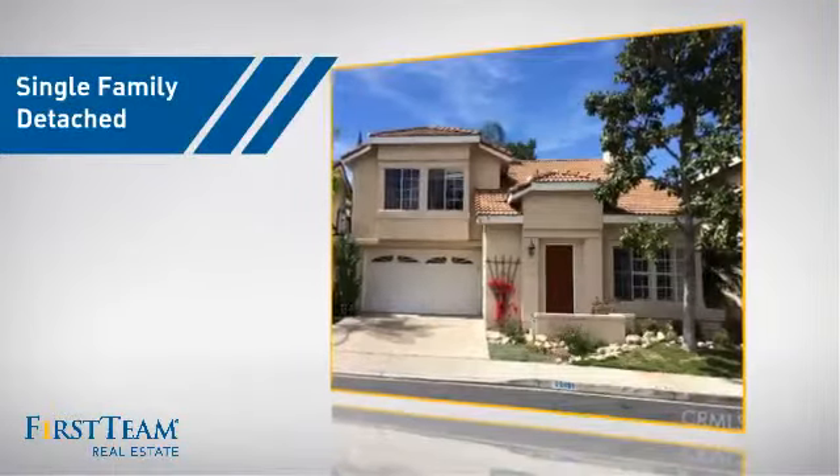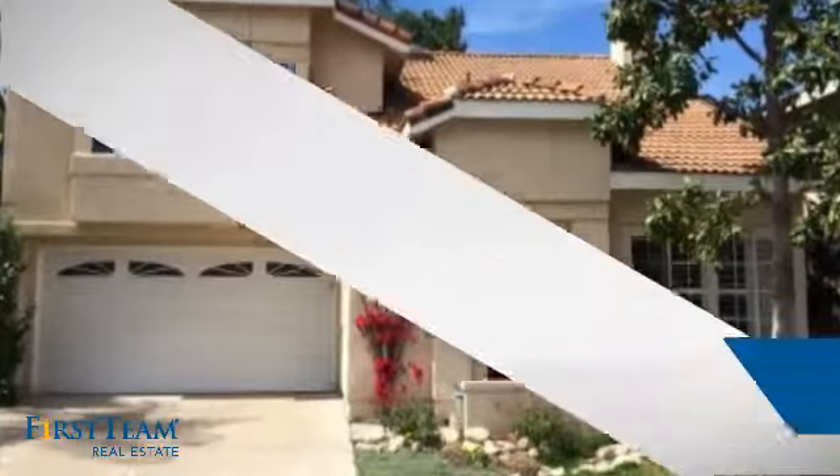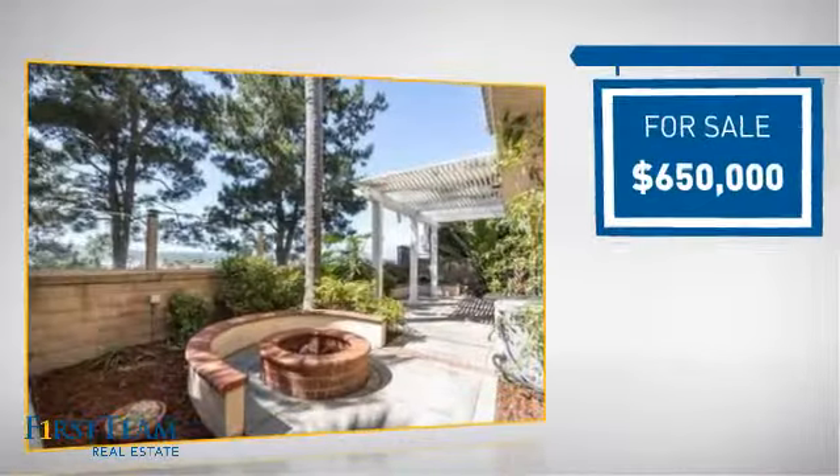This detached home is a great choice for families who want the privacy of their very own lot, and it's located in this area. Currently listed at $650,000.